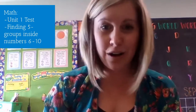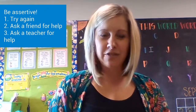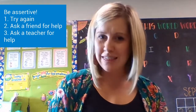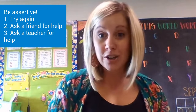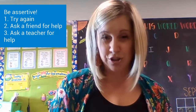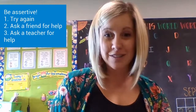This week, our social lesson is focused on how to be assertive. What I mean by that is, if you are stuck or you don't know how to do something, what should you do next? Because if you're going to learn, you can't just sit there and do nothing. So we're going to learn that being assertive means: first, you're going to try one more time by yourself. If you still can't figure it out, your next step is to ask a friend to see if they know what you're supposed to do. And then your third step is to ask the teacher to help you. By being assertive, we can help ourselves be better learners.